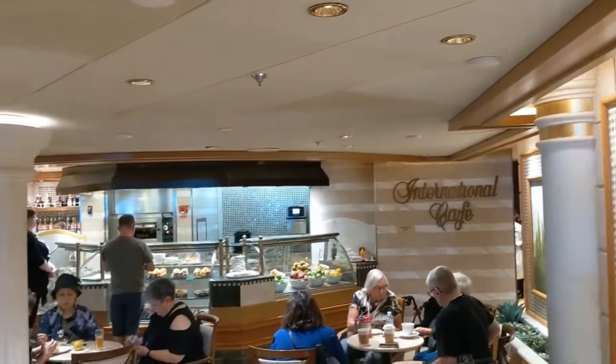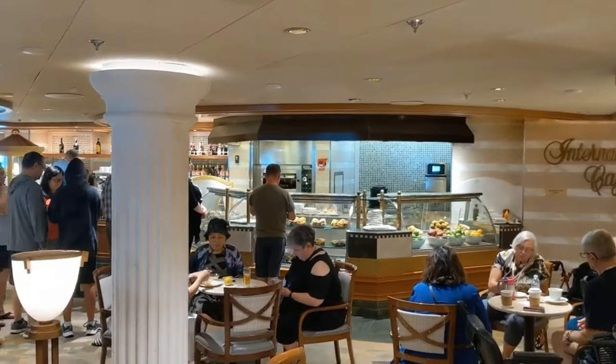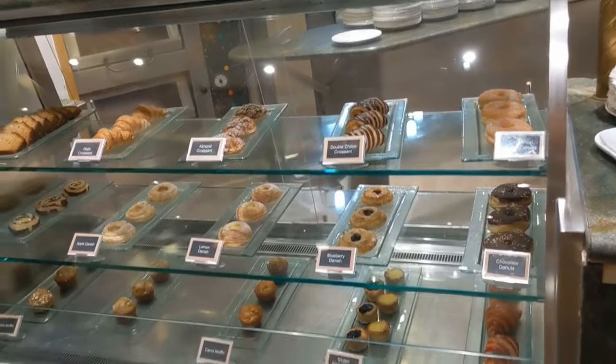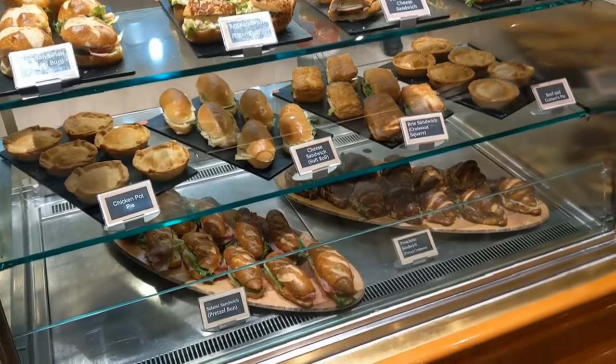Also on deck five is the International Cafe, and they are open 24-7. It is amazing to be able to quickly grab some bites to eat if you are hungry. In the morning they offer egg sandwiches, wraps, and yogurts, and then later on in the afternoon they offer some more dessert things and some different types of sandwiches as well.